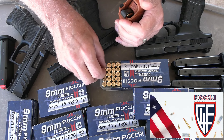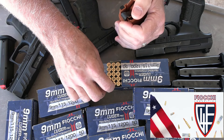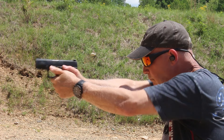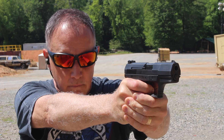We really appreciate Fiocchi for sponsoring the ammo — all made in the USA, one of the largest suppliers of ammunition in the country. We also want to thank Lula loaders — the Maglulas are awesome at the range. When it comes to the range, we wanted to shoot all three side by side to get a feel for the recoil impulse, how they shot, the trigger, shootability, and the ergonomics of each pistol.